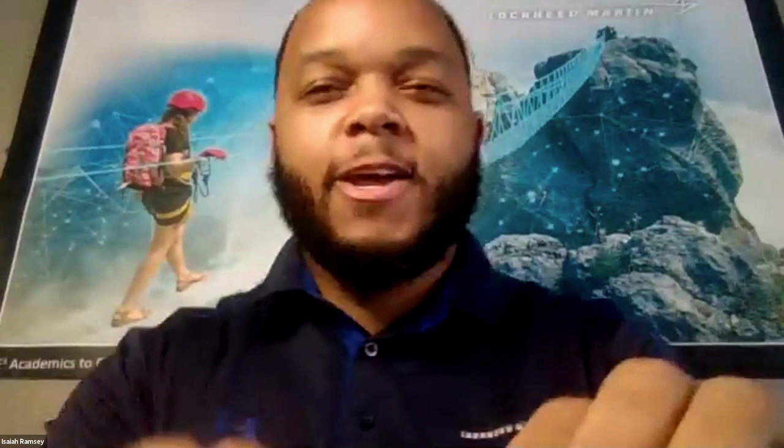Good morning, everyone. Happy STEM Day. My name is Isaiah Ramsey. I am a systems engineer at Lockheed Martin, much like Marie. My day-to-day really involves a lot of working with different types of engineers — sometimes software engineers, sometimes IT system administrators. I get a whole breadth of different experiences. My background is systems engineering, systems administration, software testing, software deployment, and working with cloud technology.